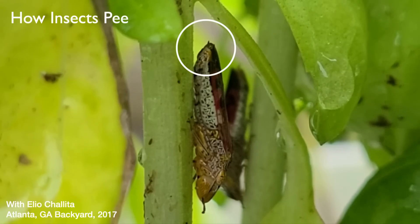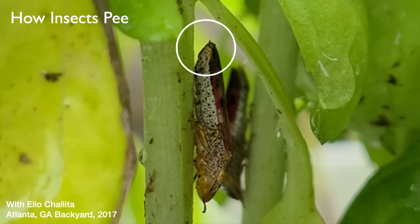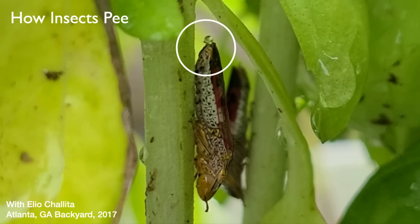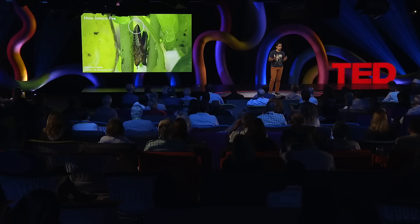A few years ago, my student Elio Chilita and I observed this tiny insect having a private moment in our own backyards in Atlanta, and we couldn't believe our eyes. This insect was peeing for hours, and it was so quick we could barely see it. We were blown away — we had never seen anything like this. We had never seen an insect pee.